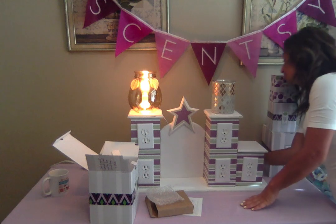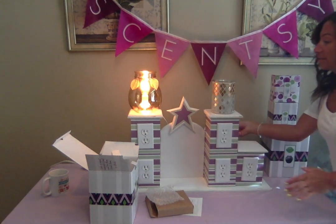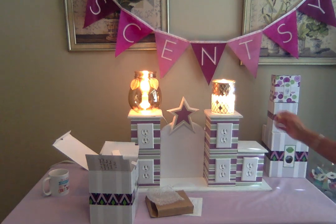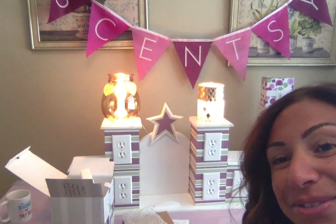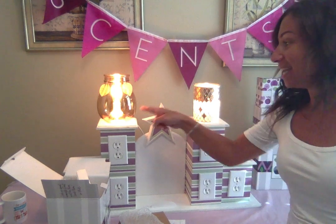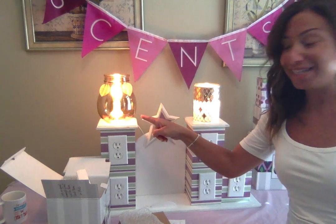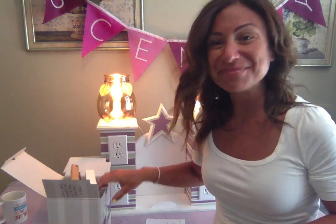We'll plug that one in as well. Oh my gosh, look how gorgeous that is! I know it's really, really bright — I'm sorry, guys. It's morning and I love the lighting in my office, but it definitely gets really bright sometimes. So this one is Gilded, and we have Amber Glow right here.